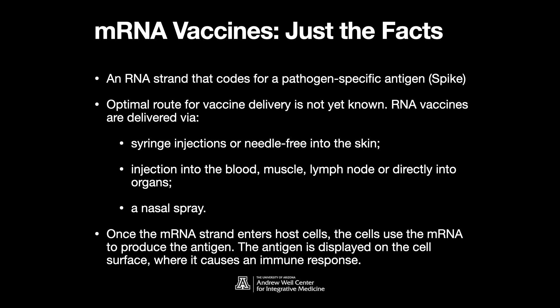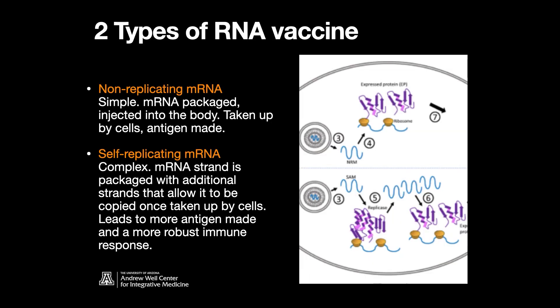There are two types of RNA vaccines, illustrated on the top and bottom of the figure. The first is a non-replicating mRNA vaccine — the most simple, and what we're dealing with now for COVID. An mRNA is packaged and injected into the body, taken up by cells, the antigen is made, and it has a definite half-life. The other type is a self-replicating RNA vaccine — more complex. The mRNA is packaged with additional RNA strands that allow it to be copied once taken up by cells, going through an RNA replicase, leading to more antigen and a more robust immune response than a single blueprint.